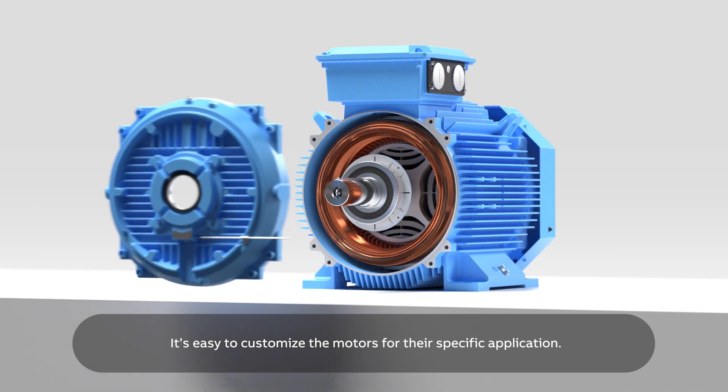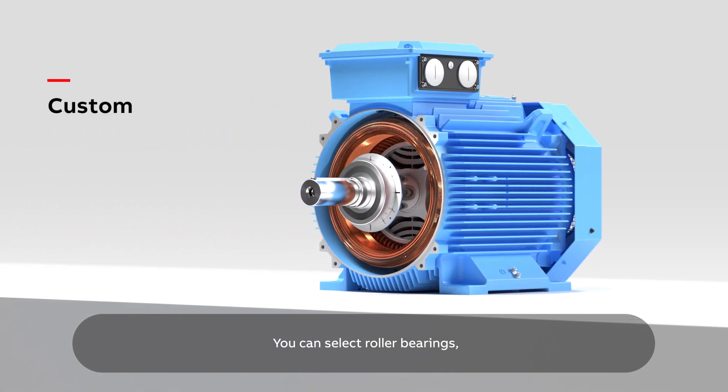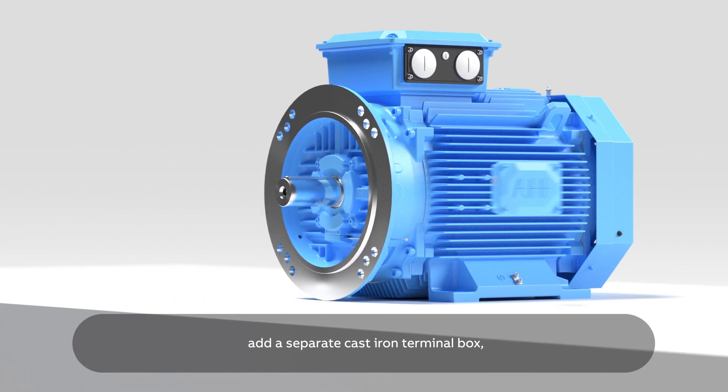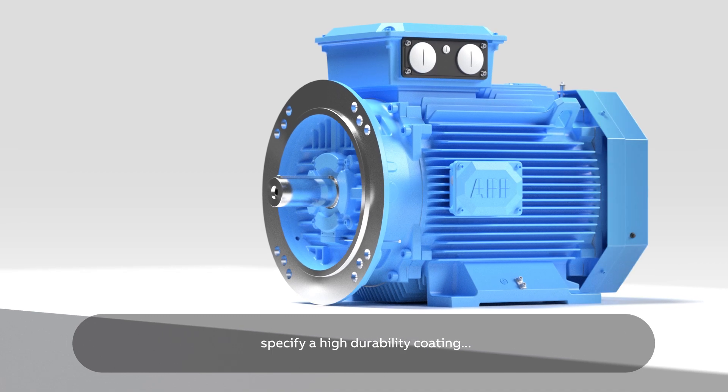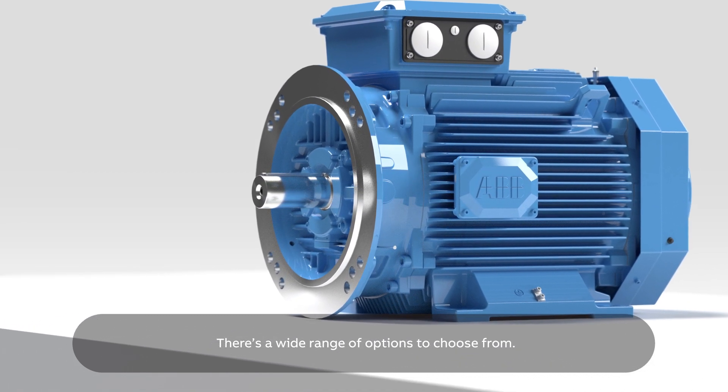It's easy to customize the motors for their specific application. You can select roller bearings, change the foot or flange design, add a separate cast-iron terminal box, or specify a high durability coating. There's a wide range of options to choose from.